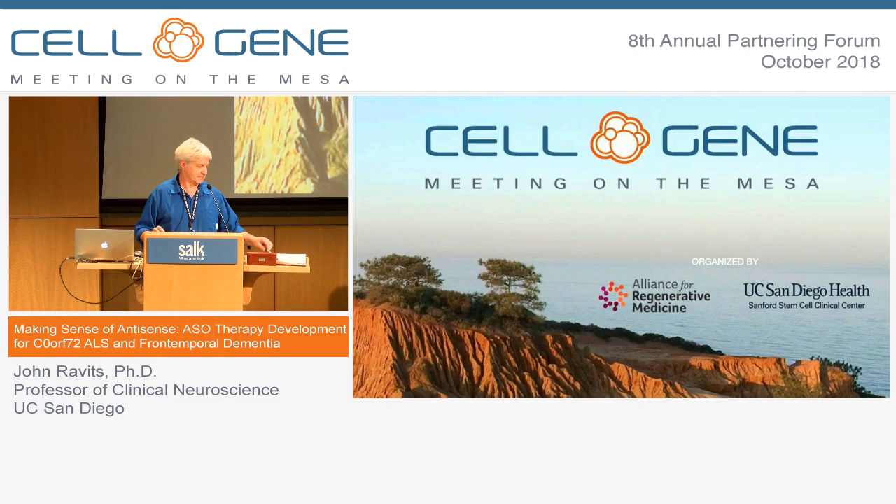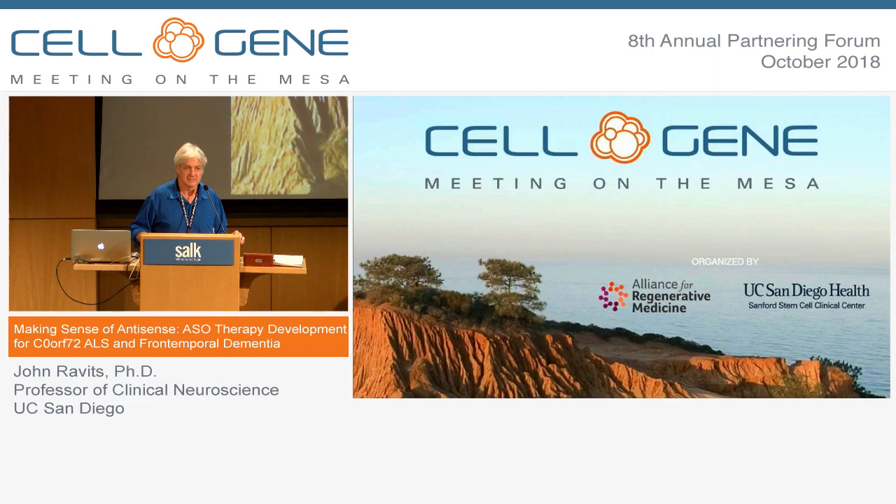How can you target the mutant gene but not the wild type, and does that approach not work for antisense Huntington's targeting?